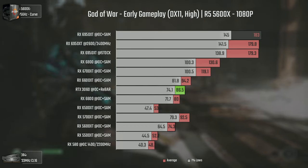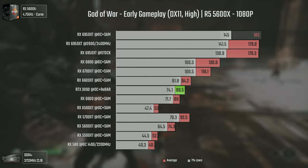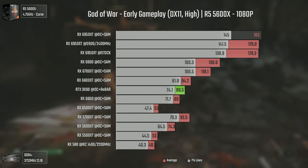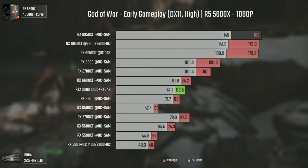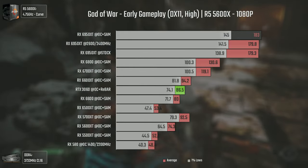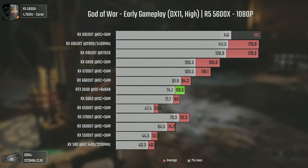God of War couldn't be missing in today's video, and I really wanted to bring this title for all the God of War fans. At 1080p we have one of the biggest differences so far, with the 6950 XT pushing more FPS in the 1% lows than the 6800 on averages — and that's insane.